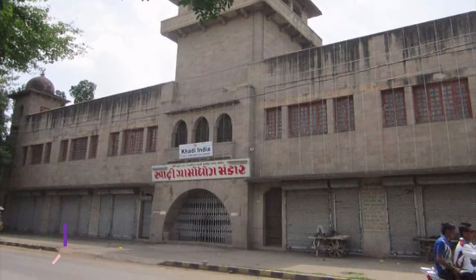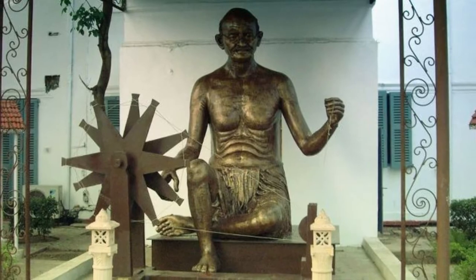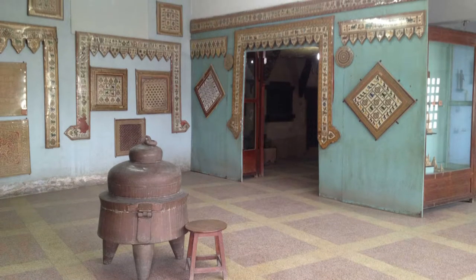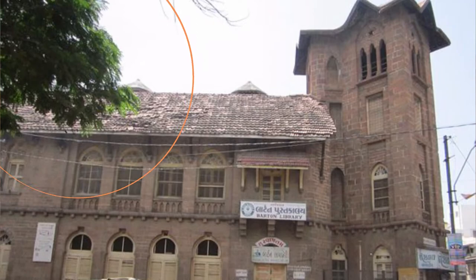Number six: Gandhi Smruti. Right in the center of Bhavnagar city in Gujarat stands the Gandhi Smruti, which commemorates the life and service of Mohandas Karamchand Gandhi. Constructed in 1955 and attached to a tower clock, Gandhi Smruti is one of the most frequented tourist spots in the city.